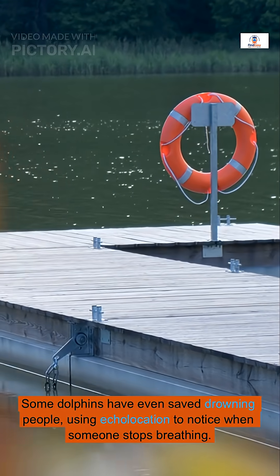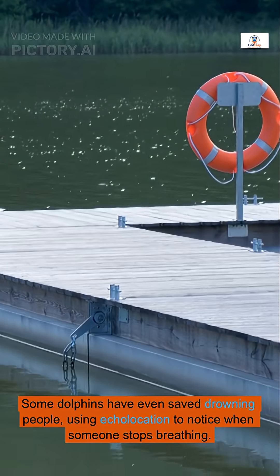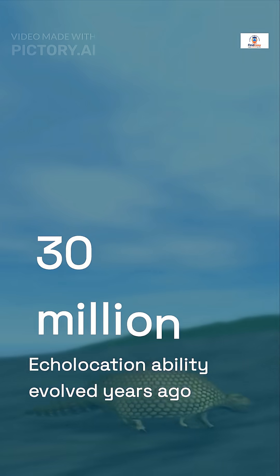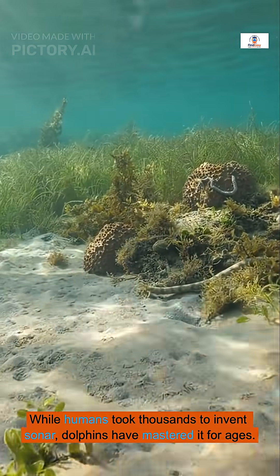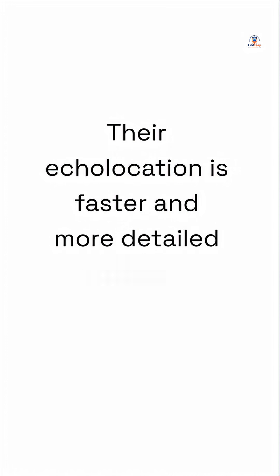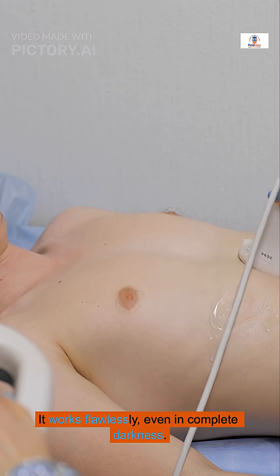Some dolphins have even saved drowning people, using echolocation to notice when someone stops breathing. This incredible ability evolved over 30 million years ago. While humans took thousands of years to invent sonar, dolphins have mastered it for ages. Their echolocation is faster and more detailed than any human technology, and it works flawlessly even in complete darkness.